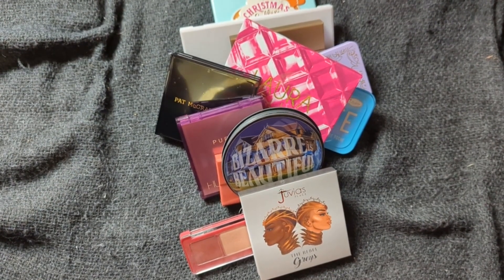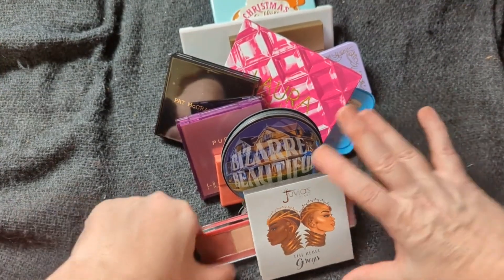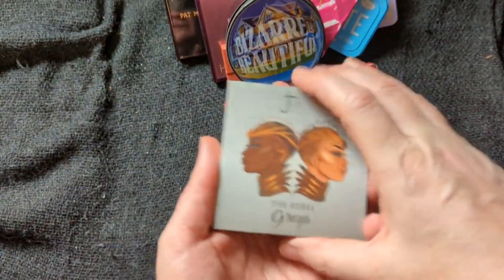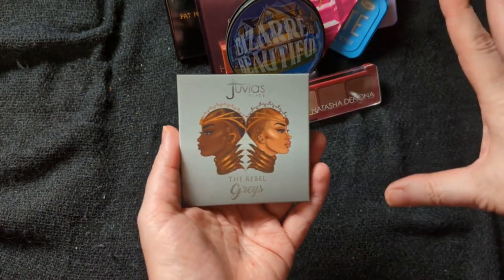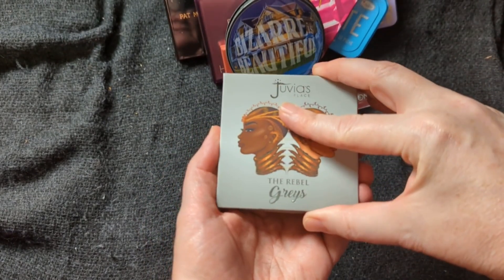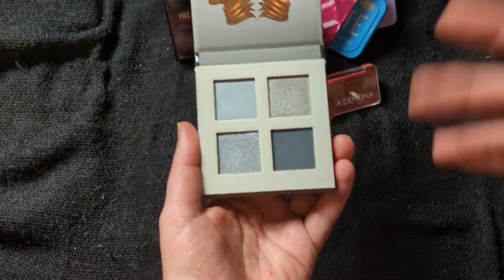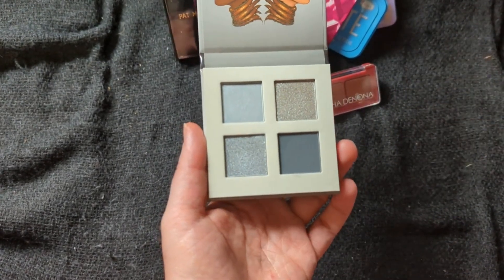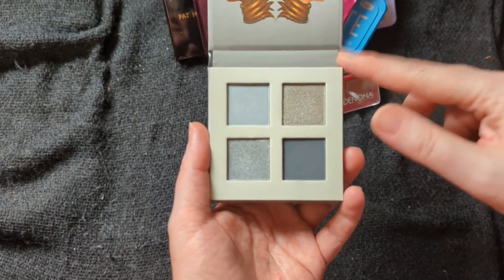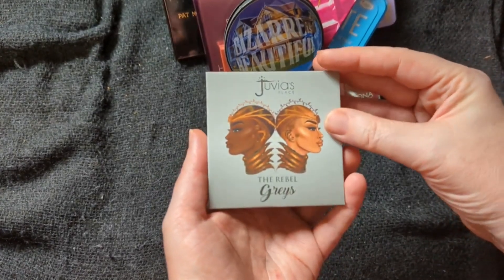So I decided to do a palette of the month with my smaller palettes this year. I don't know what it is about January, but January I always want the grays or something. I don't know if it's the new year and the crystal ball and everything that drops, but for January I decided to go with my Juvia's Place, the Rebel Grays.